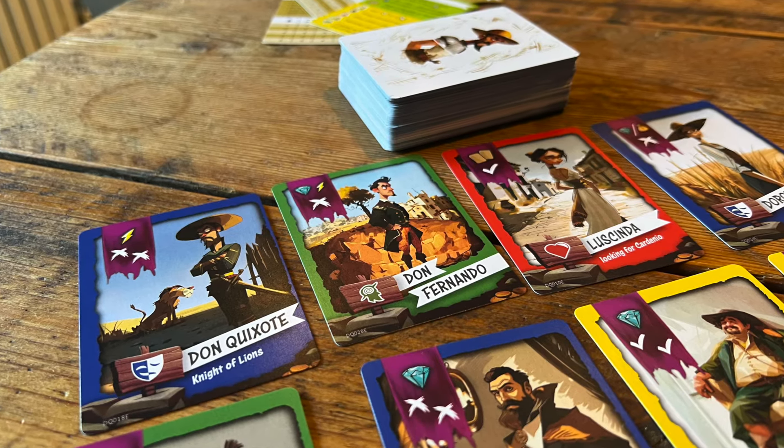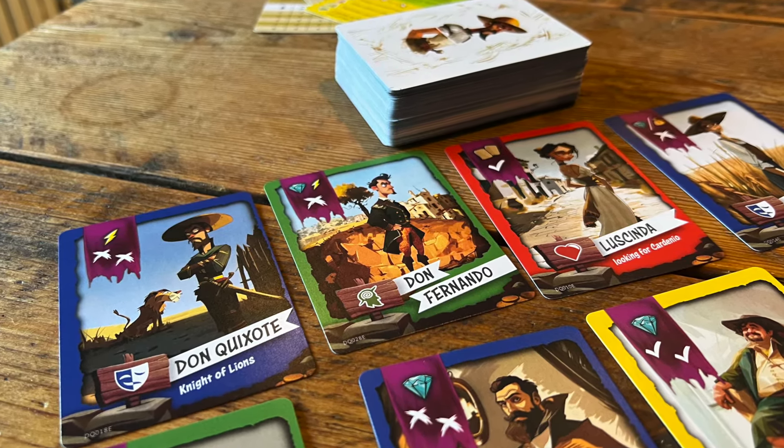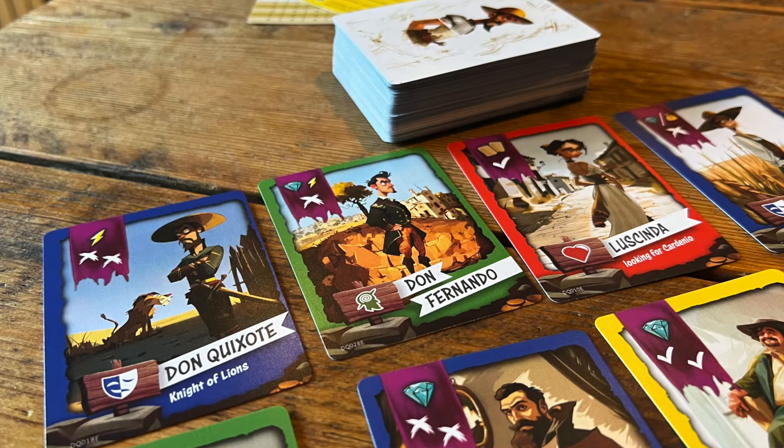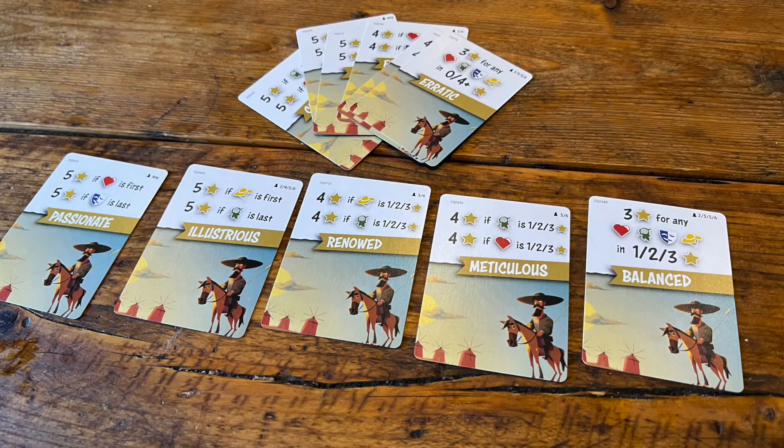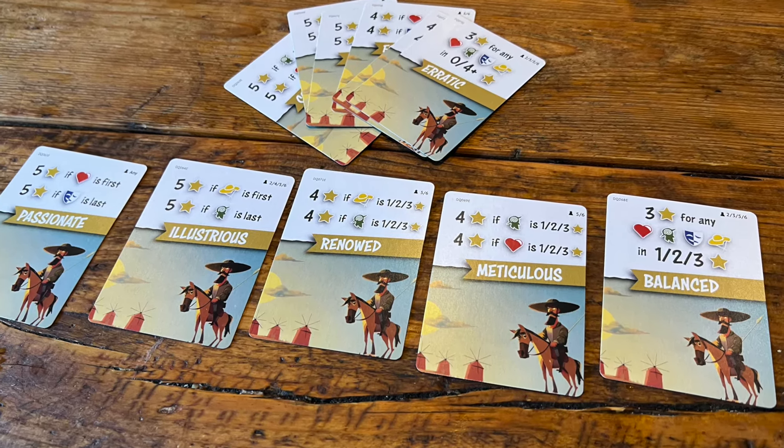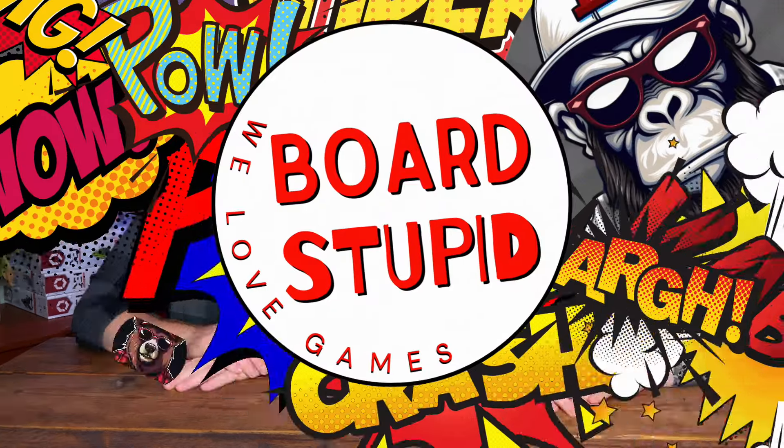We did play a prototype — a very early stage prototype that you're probably seeing on screen right now. The final version should be in quite lovely-looking production. It looks really, really good. We definitely encourage you to go and find it. Go check it out — Donkey Shot.